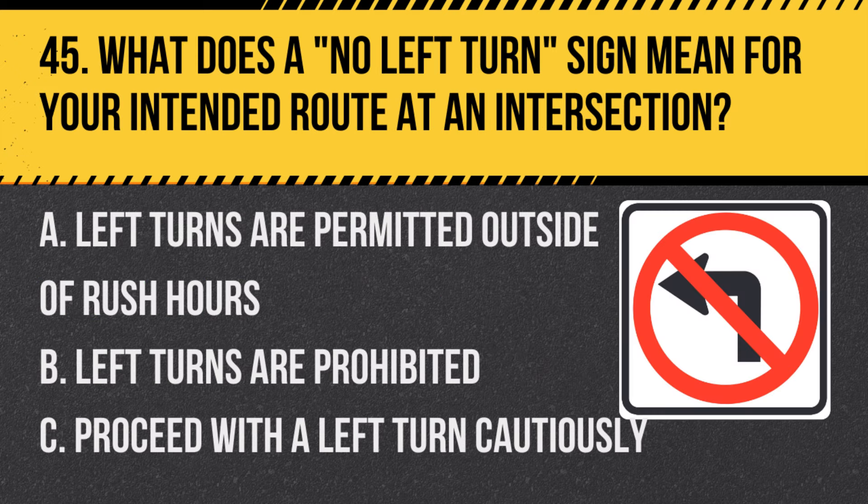Question 45: What does a no left turn sign mean for your intended route at an intersection? A. Left turns are permitted outside of rush hours. B. Left turns are prohibited. C. Proceed with a left turn cautiously. Answer: B. Left turns are prohibited. This sign means you cannot make a left turn at the intersection.